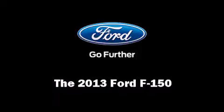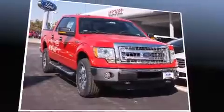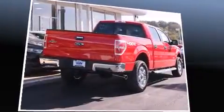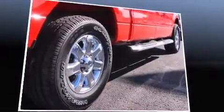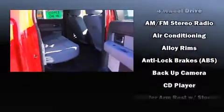Take command of the road in the 2013 Ford F-150. A 3.5 liter V6 engine pairs with a sophisticated six-speed automatic transmission. For added security, dynamic stability control supplements the drivetrain. Four-wheel drive allows you to go places you've only imagined.